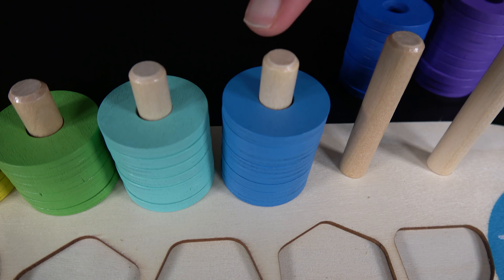This is a triangle. The triangle will go right here. This triangle belongs here. This is a square. This square belongs here. This is a rectangle. The rectangle goes here.